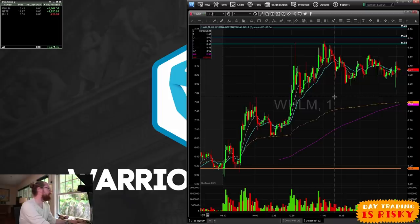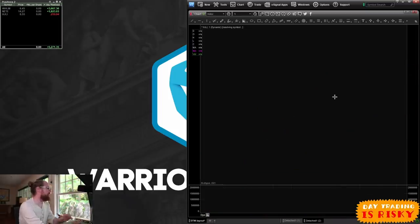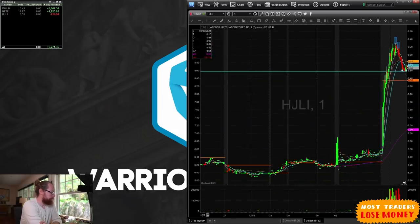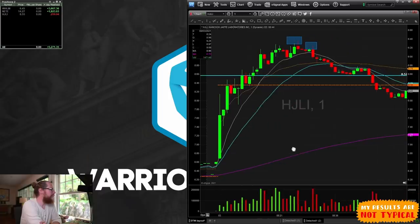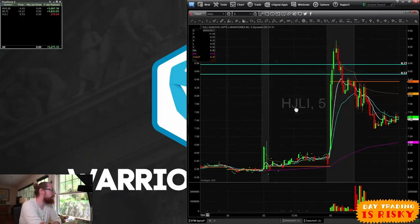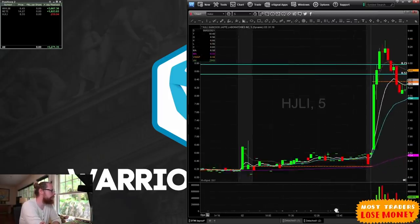My next trade was HJLI. I jumped in pre-market trying to do a dip trade off the half dollar. I thought it was an okay entry — bought 6,000 shares — but it went lower, so I hit the bid and bailed out, losing $219. That's fine. If it had double-bottomed at $8.50, the target would have been a break of VWAP, anticipating the first five-minute candle to make a new high.